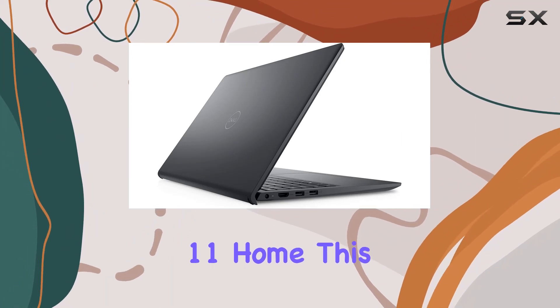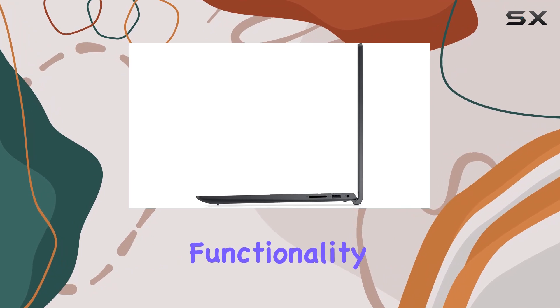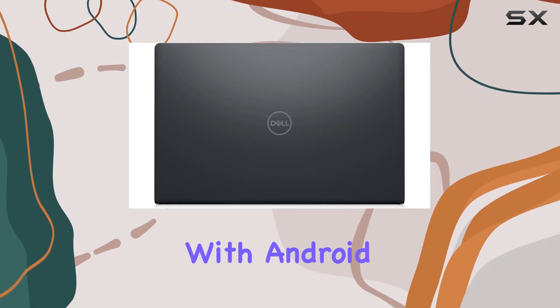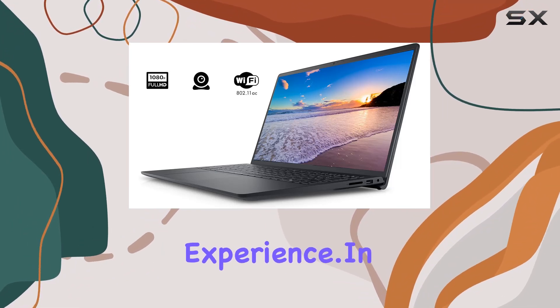Running on Windows 11 Home, this laptop takes advantage of the new design, improved multi-monitor functionality, and enhanced performance features. The compatibility with Android apps adds an extra layer of versatility to your computing experience.